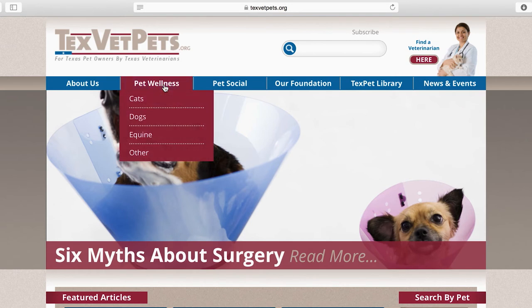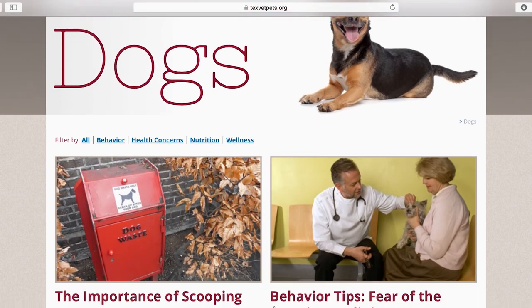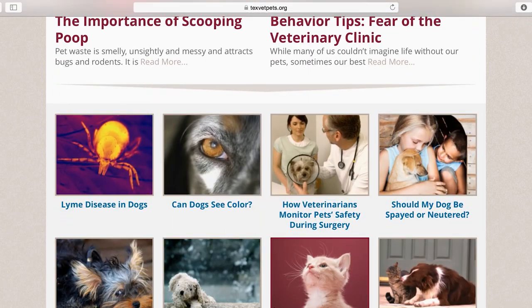In the next video I will discuss additional things to expect at your pet's wellness exam. In the meantime, please visit TexVetPets.org — it's the most accurate and reliable pet health information online. Until next time, here's to our furry friends!